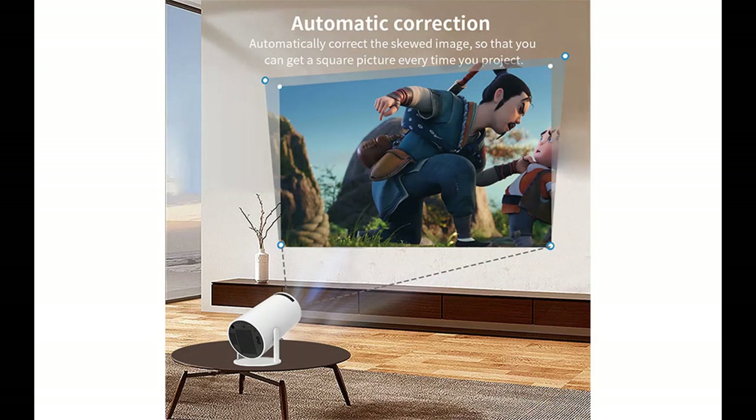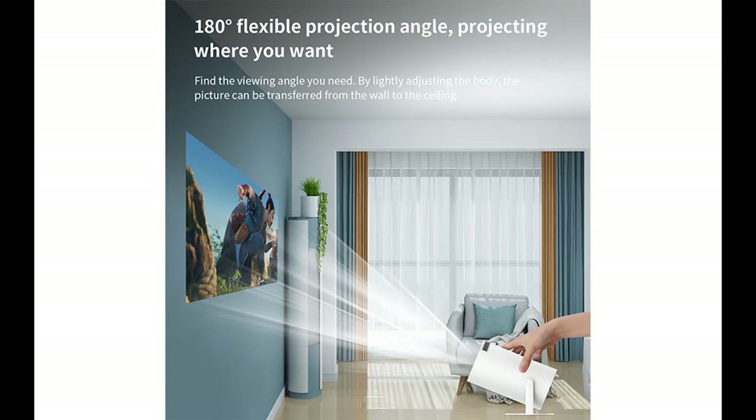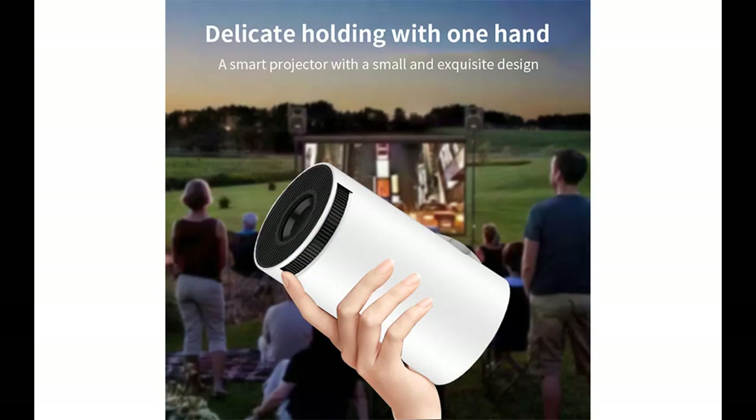Ultimate flexibility with 180 degrees rotation and auto-keystone correction. Have the freedom to watch your favorite content from any angle with our 180 degrees rotation feature. Whether it's on the floor or the ceiling, this projector effortlessly adapts to your viewing preferences. And with auto-keystone correction, you'll enjoy perfectly aligned images, no matter where you set it up.